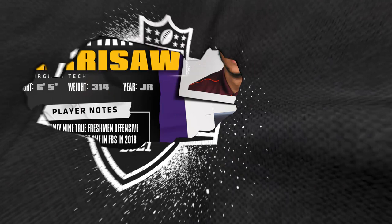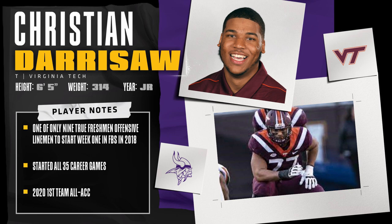The Vikings started the day at 14, made their way down to 23, and I think they were still able to get the guy that they wanted, amassing picks in the process. Darrisaw is a monster — six foot five, 322 pounds. We've read the reviews, we know he's a great athlete. Let's take a look at the film and see what Darrisaw brings to the table and why I am so excited that he'll be blocking for our running back Dalvin Cook this year.